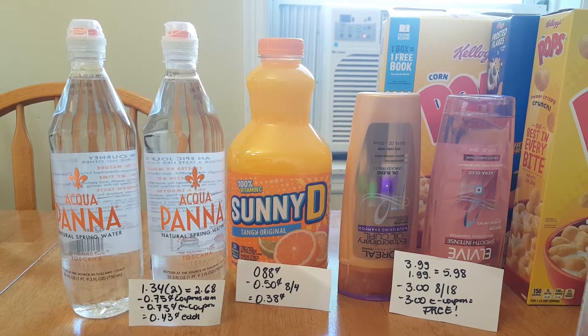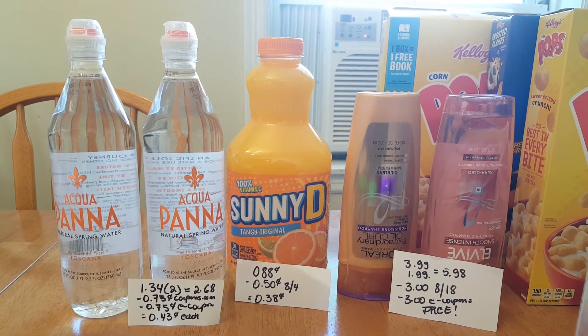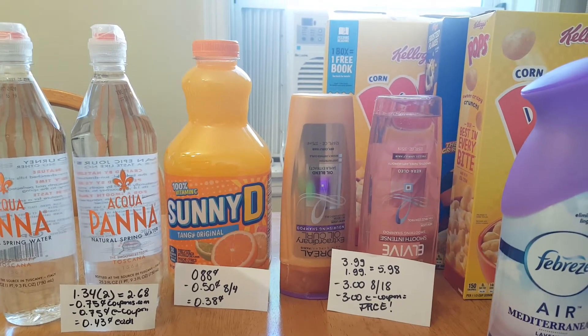The Sunny D is 88 cents. We have a 50-cent coupon — that's not a double — that came in the August 4th insert, making it 38 cents.